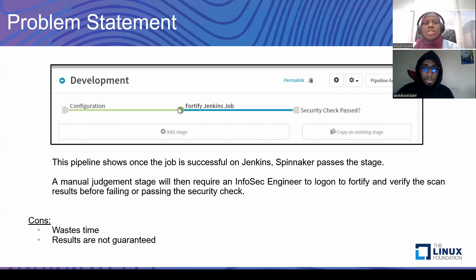What we had was a pipeline where a Fortify Jenkins job is triggered by Spinnaker. Once that job is done, an engineer would need to go to the Fortify server and check the results. If the security rating reached or passed the baseline, the engineer would mark the security check as passed and let the pipeline proceed. But if it was below the baseline, the engineer would mark it as a failed stage. That process was time-wasting, and we couldn't guarantee the results brought by the engineer, as someone might make an error when evaluating the security check.